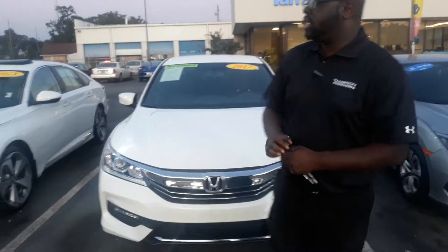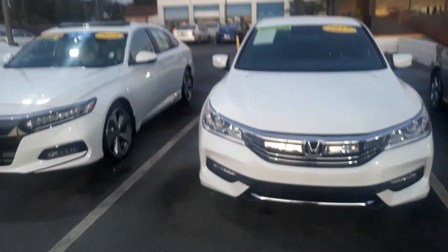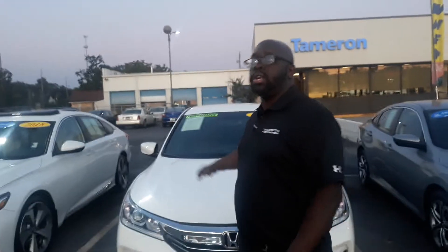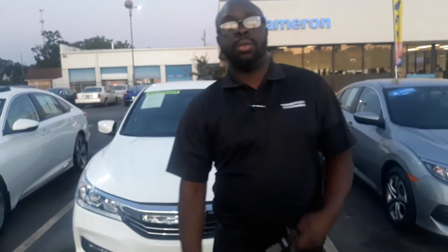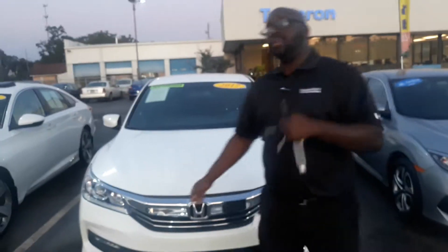How are you doing, Ms. Kathy? This is Eric here with Tamron Honda and Hoover. Thank you so much for your internet inquiry on these gorgeous 2017 as well as 2018 Honda Accords. This is the Accord Special Edition. Just wanted to go over a few features here with you. I know you were very interested in these two vehicles. I'm going to shoot you a quick video to introduce myself as well as a few features here, starting with the interior.